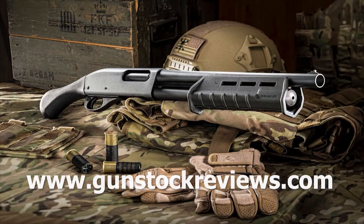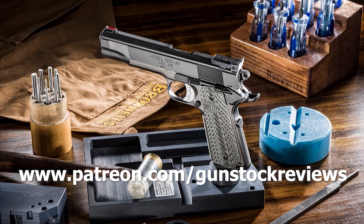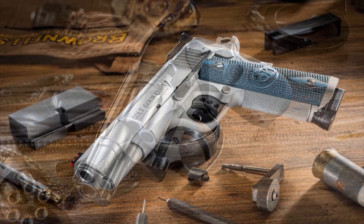Thank you very much. Stay tuned for more. Thank you for watching Gun Stock Reviews. Please visit our website at www.gunstockreviews.com for more exclusive content. Please visit our Patreon page at www.patreon.com/gunstockreviews. Your contributions would be greatly appreciated and help us grow our selections and frequency of videos.